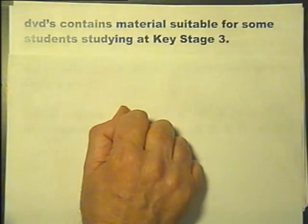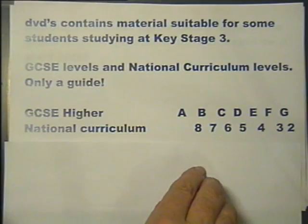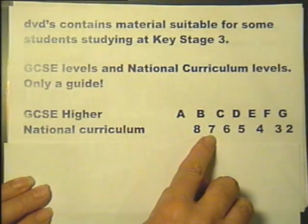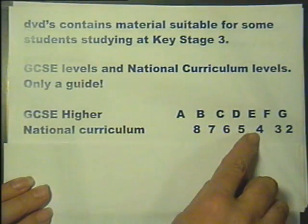This series of DVDs does contain material suitable for some students studying at Key Stage 3. Here is a guide to the GCSE levels and National Curriculum levels — this is only a guide as National Curriculum levels do not match exactly with GCSE grades. Roughly speaking, GCSE grades align with National Curriculum stage levels, and at Level 3 some students will be studying these levels.